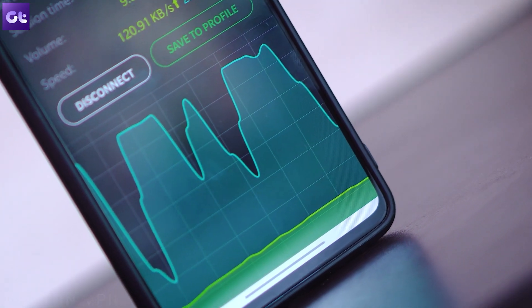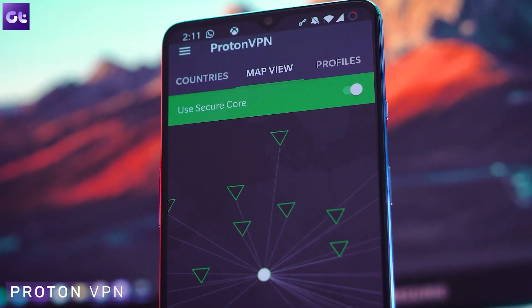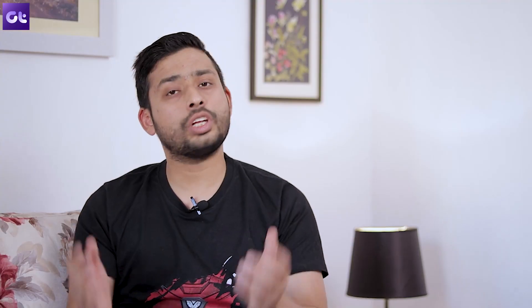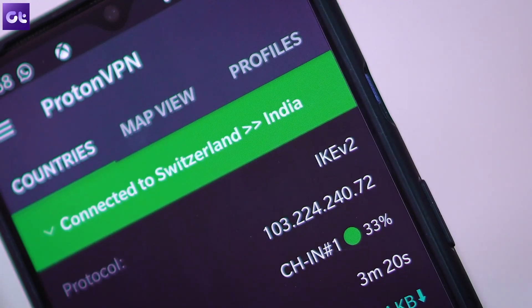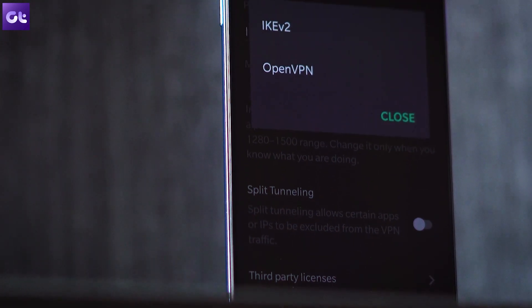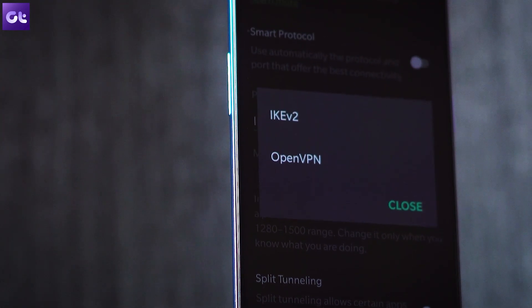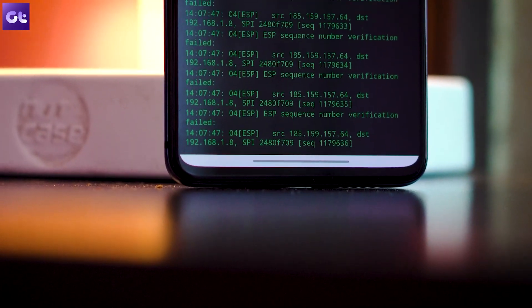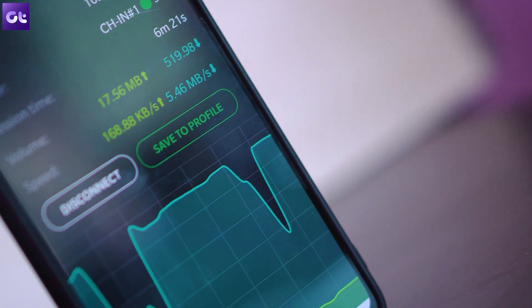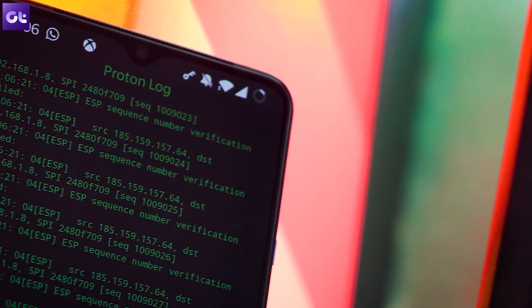The first app in the list is Proton VPN, which although is the best paid VPN out there, also happens to offer a lot of features for free. You still need to create an account to use this app and the limitation is that you only get to use a single device per email account. However, there is no limitation in terms of data or capping. The main reason Proton VPN tops the list is its security — you still get 256-bit encryption and DNS leak prevention, which is great for a free version.